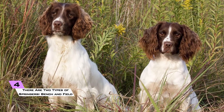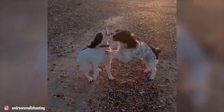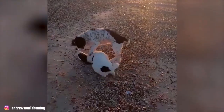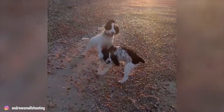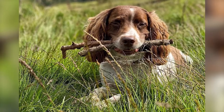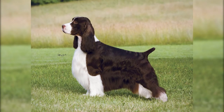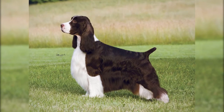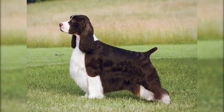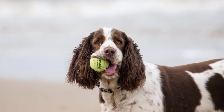4. There are two types of springers: bench and field. There are two different kinds of English Springer Spaniel — bench and field. The AKC breed standard does not separate the two types, but there are some important distinctions. The bench type is developed for the show ring, so it has a longer, thicker coat with more feathering. The field type is developed for hunting, so it has a lighter coat and a docked tail.